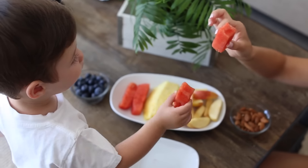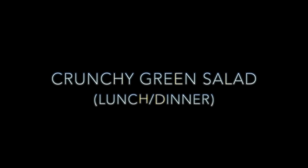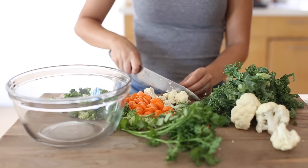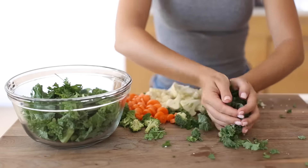You're reaching for something a lot healthier than snacky things that aren't always the best for you. Now for either lunch or dinner, I highly recommend a crunchy green salad — basically just lots and lots of veggies, very healthy vegetables that provide a lot of roughage and cleansing to your body.